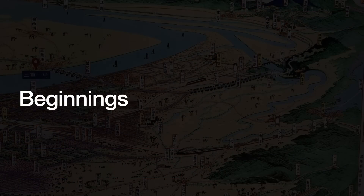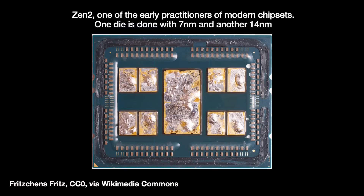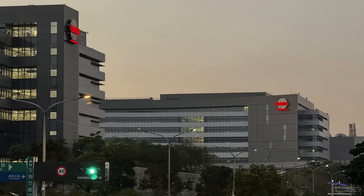The chiplet/tile approach is a cost-saving one. We fabricate chiplets using the appropriate node and then integrate them all together inside a single package. This is in contrast to a monolithic chip where a node makes the whole chip all at once. The advantage of chiplets is that only the most complicated part of the package needs to be made by the most advanced node, which suffers the lowest yields.